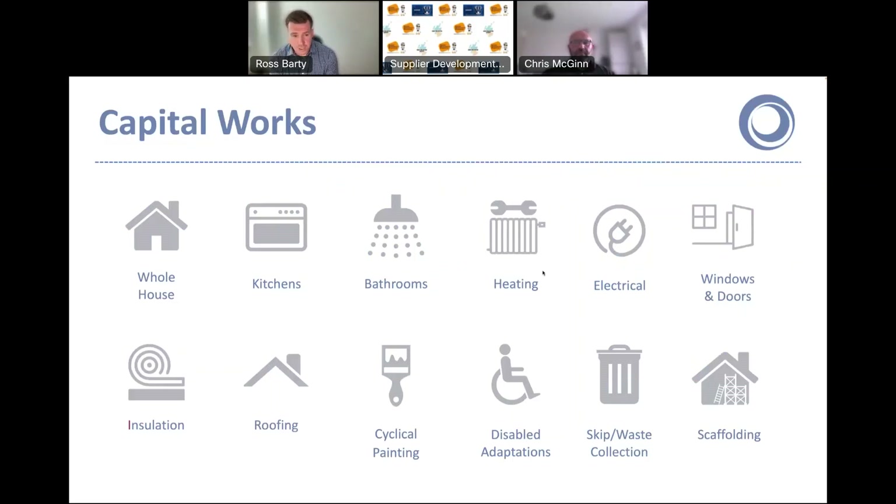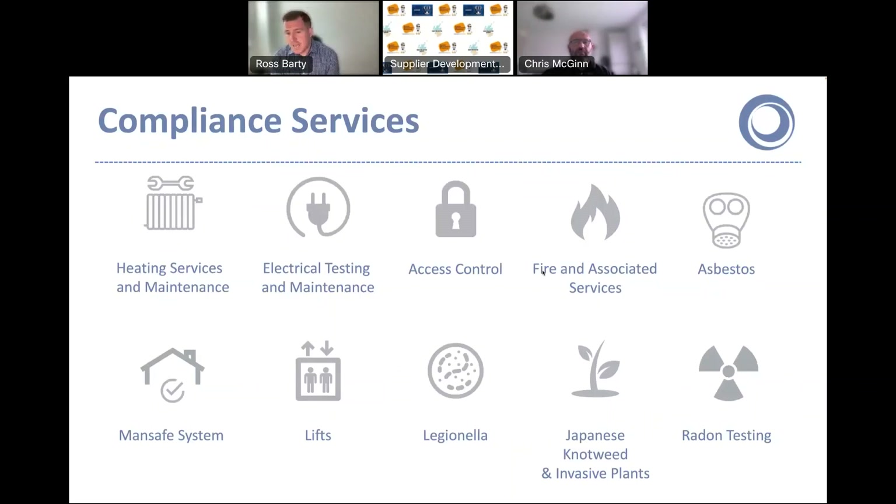Recent success stories include our insulation lot — last year we saw over £10 million worth of work go through it, even in spite of us having a renewables framework where these works are also covered. The attraction for members using the DPS was that we could attract more bids and drive better value for money with a larger supplier pool. We also have a compliance services DPS, with highlights including a £3 million fire door replacement programme and a £3.5 million LD2 alarm programme for the new smoke and fire alarm legislation.